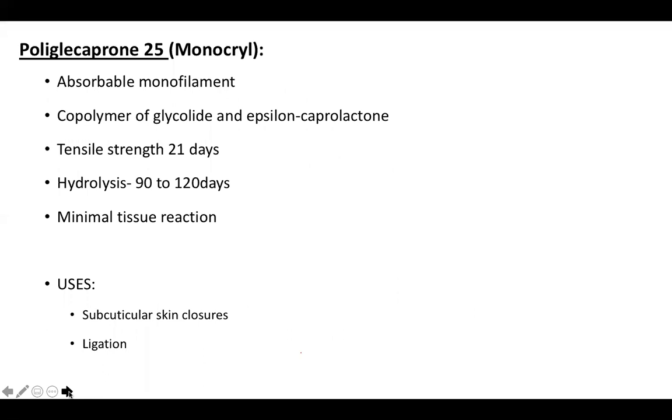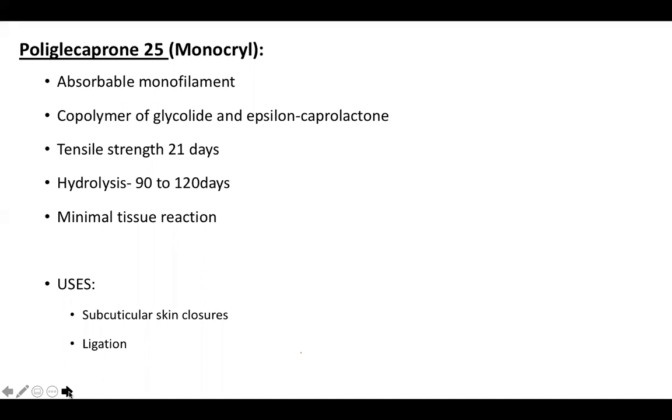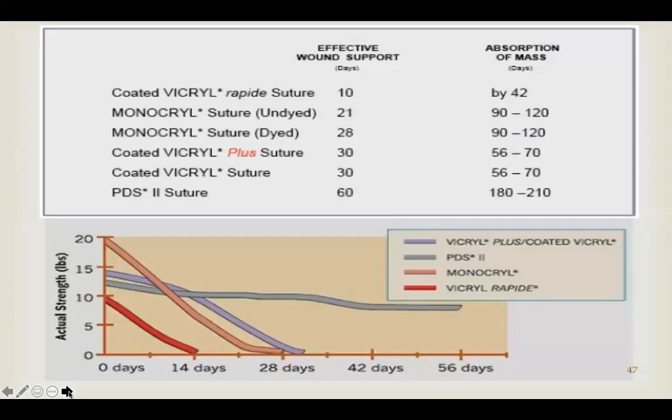Polyglytaparone-25, or Monocryl, is an absorbable monofilament — a co-polymer of glycolide and epsilon-caprolactone. Its tensile strength lasts about 21 days, with absorption by hydrolysis in 90 to 120 days. It causes minimal tissue reaction and is used for subcuticular skin closures and ligation of superficial vessels. Other absorbable sutures include Maxon (polytrimethylene carbonate), used for abdominal closure but expensive. Absorption timelines: Vicryl Rapid ~42 days, Monocryl ~90–120 days, Coated Vicryl ~56–90 days, PDS ~180–210 days.